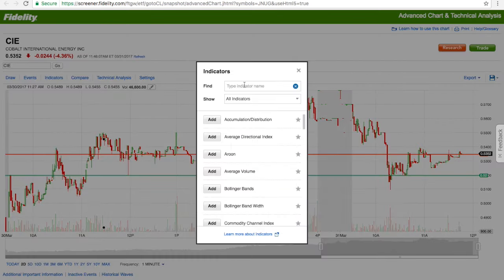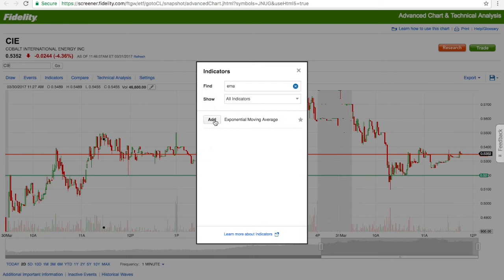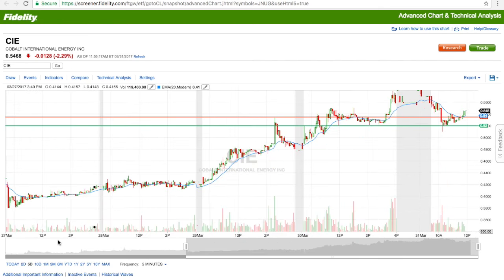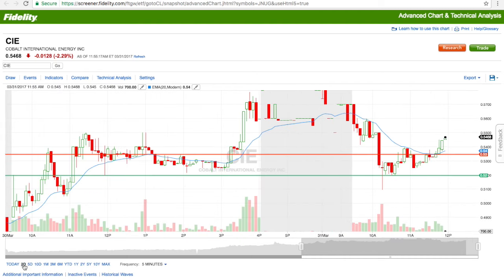Especially if you go to indicators and use the EMA — the exponential moving average will show you upward momentum. It's been showing steady growth on a five-day analysis with an upward trend, which is ideally what you want to see with these true penny stocks. You still want to buy at the low point since you don't want to hold overnight, but it's actually trading a little over 54 cents, which is great for the team.